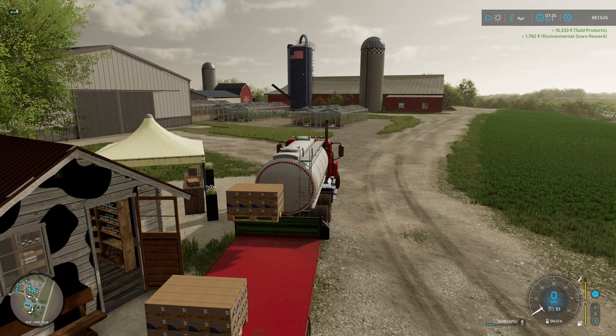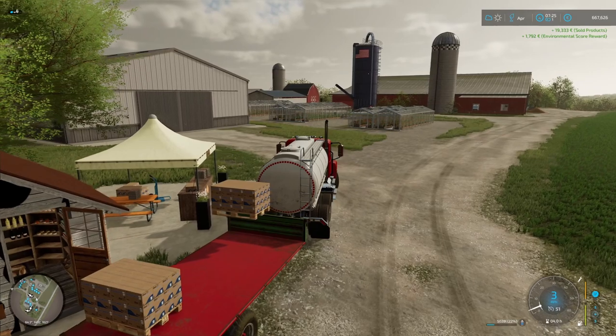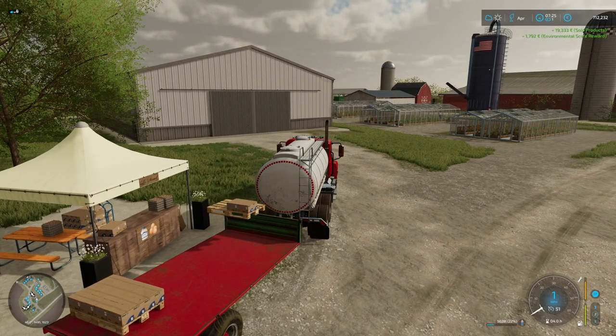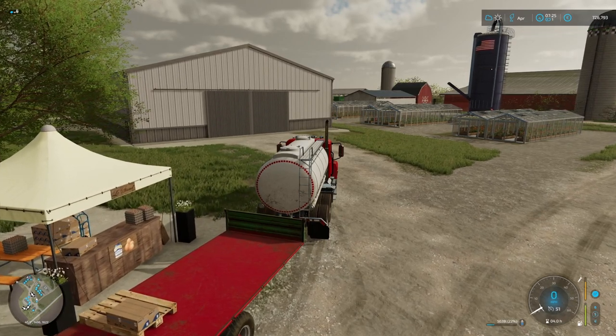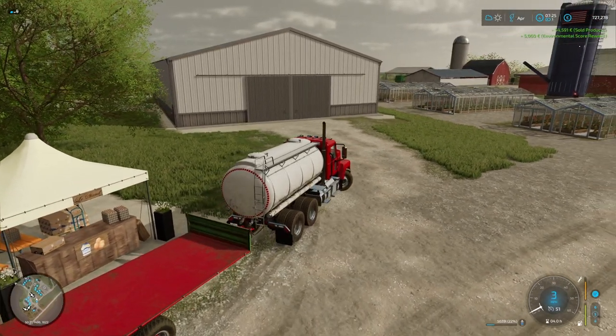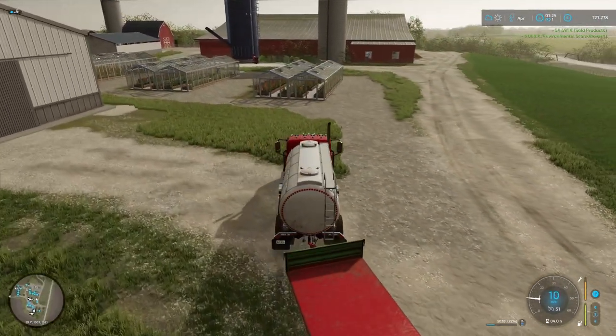Let's do the mayonnaise quickly. Alright, so that's over 700,000 now — looking good.